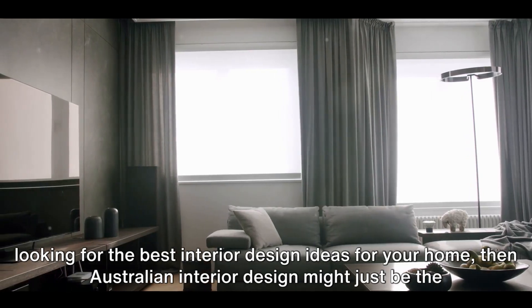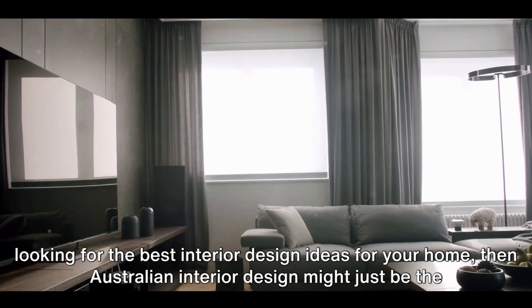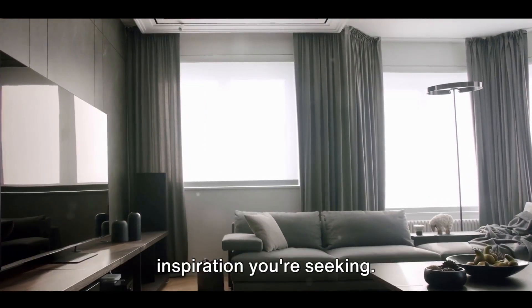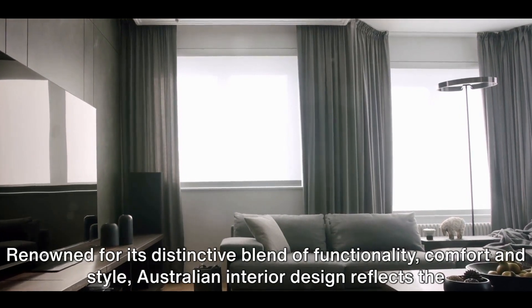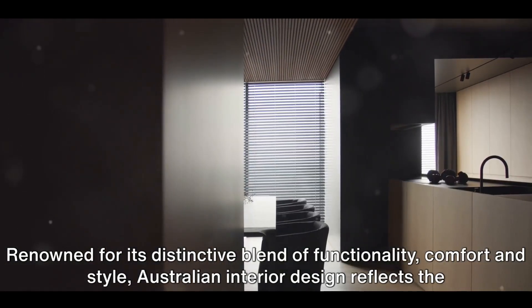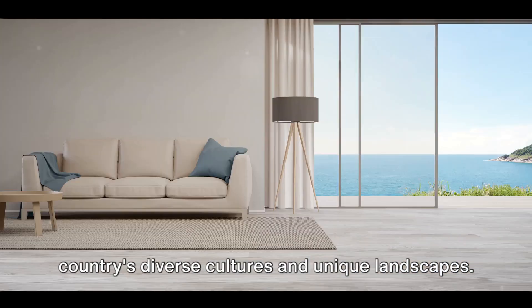Looking for the best interior design ideas for your home? Australian interior design might just be the inspiration you're seeking. Renowned for its distinctive blend of functionality, comfort and style, Australian interior design reflects the country's diverse cultures and unique landscapes.